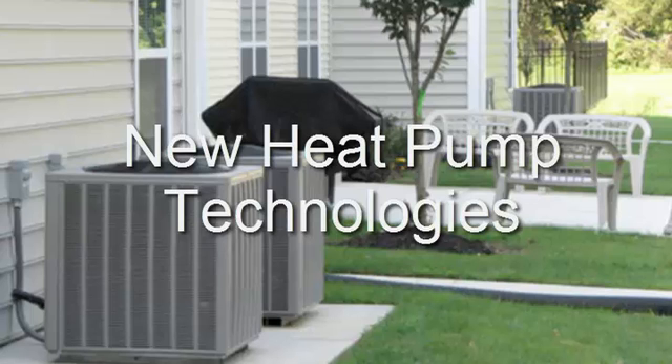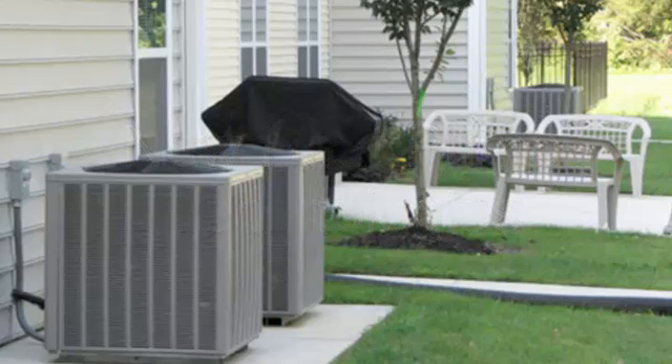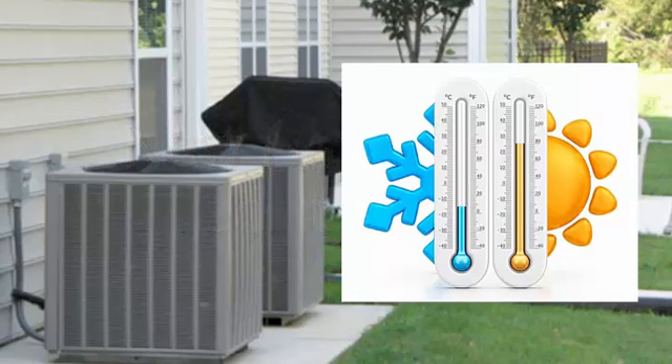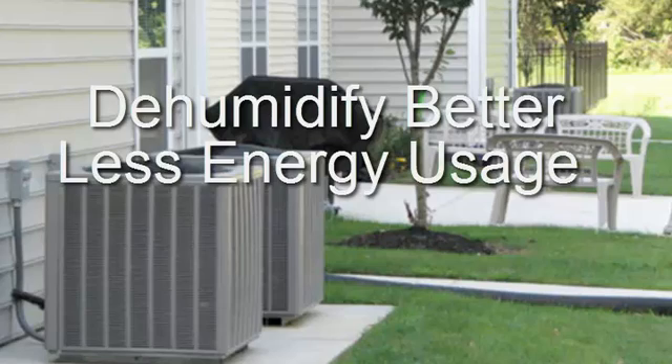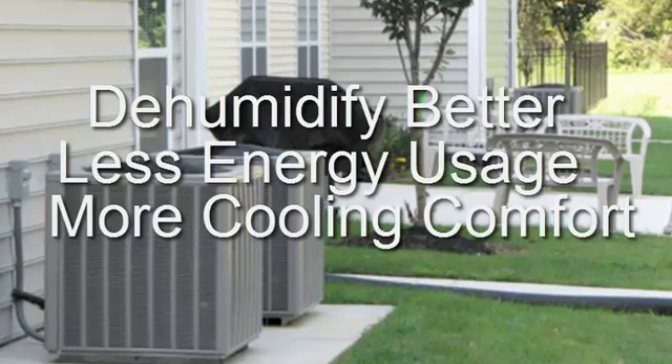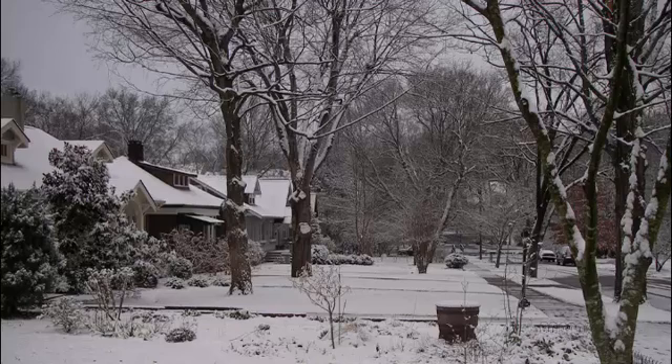Heat pumps provide both heating and cooling, so they are very practical for Tennessee's climate. High-efficiency heat pumps also dehumidify better than standard central air conditioners, resulting in less energy usage and more cooling comfort in summer months. However, the efficiency of most heat pumps as a heat source drops dramatically at low temperatures, generally making them unsuitable for cold climates.